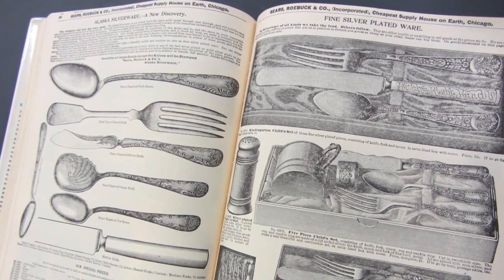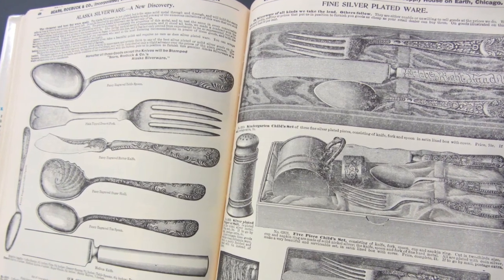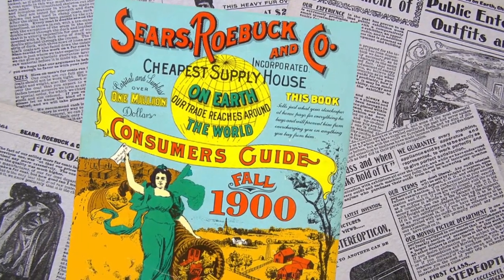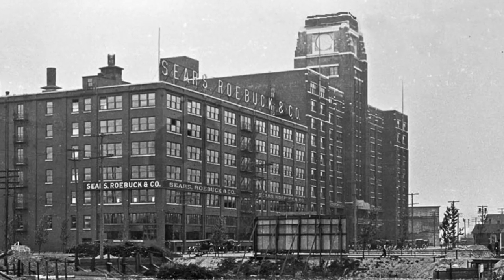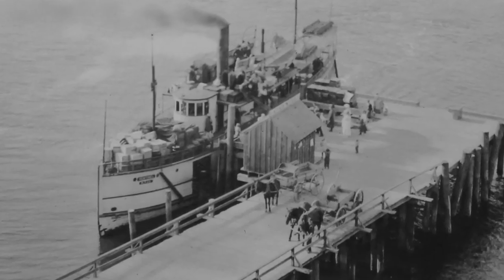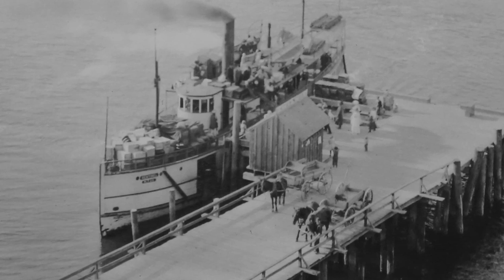Maybe you wanted to get some new kitchenware or splurge on a new set of dishes — you didn't go online to Amazon.com or hop in the car and go to the local discount department store. You got it from the Sears catalog. That order was filled in the big warehouse building in SoDo where Starbucks is now, and when it came by mail, it came on the decks of a ship like this.